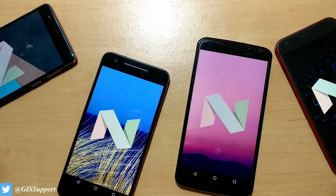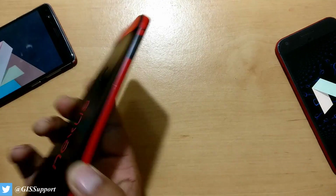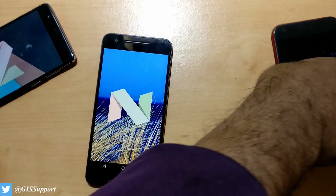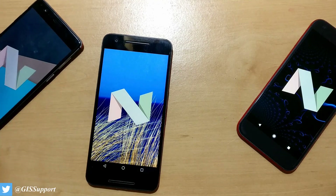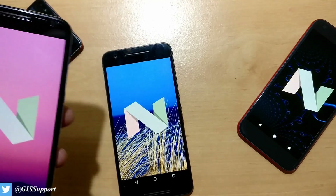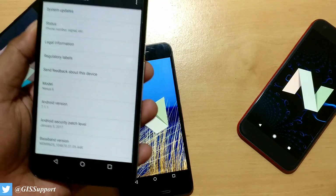Hi guys, welcome back. Today in this video we are going to see the first impression of Android Nougat running on the Nexus 6. This is the Nexus 6, this is the Nexus 6P which are also running Android Nougat 7.1.0 with Pixel XL, and this is the OnePlus 3 running Android Nougat 7.0. I just want to show you guys something, and that's why I brought it.